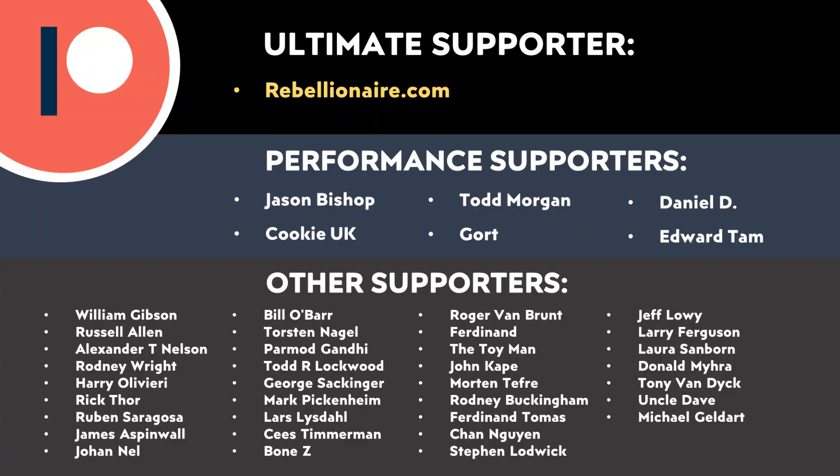Let me know what you think about all this in the comments section below. I'd love to hear from you, and thank you to all of those who support me through Patreon — your support makes a big difference and really does help make these videos possible. If you'd like to find out more about how you can support my work through Patreon, I will put a link in the video description. Thank you so much.